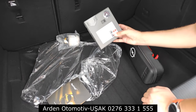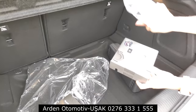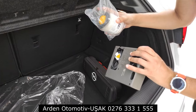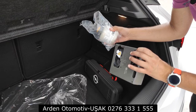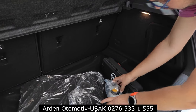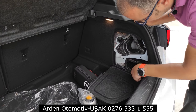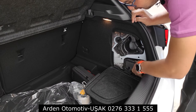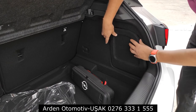Stepne yerine bir hava kompresörü ve lastik tamir kiti var. Kiti nasıl kullanacağınıza dair tüm talimatlar direkt kompresörün üzerinde gösterilmiş. Arkasındaki malzemeyi çıkarıp tamir kitine takıyorsunuz; lastiğin sebebine göre takıp çalıştırdığınızda hem lastiği şişiriyor hem de yamalıyor. Tornavida ve çeki demiri de buraya yerleştirilmiş, hava kompresörü ve köpüğü de aynı bölmeye sıkıştırabiliyorsunuz.